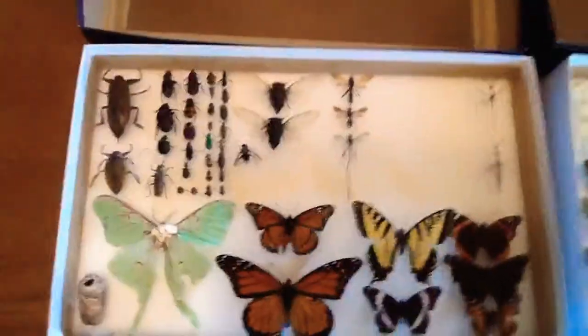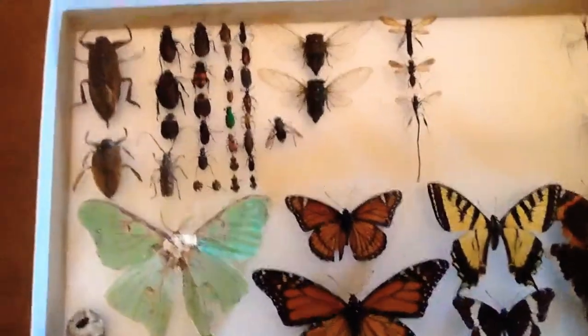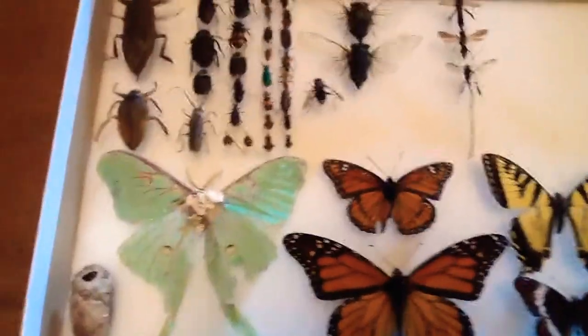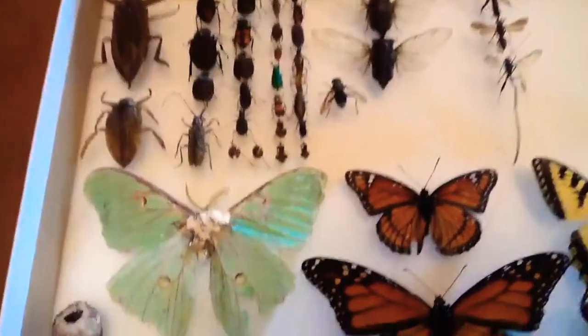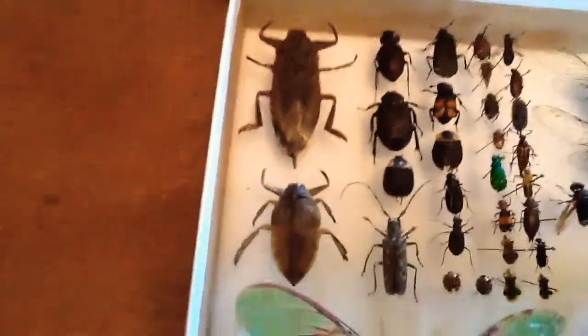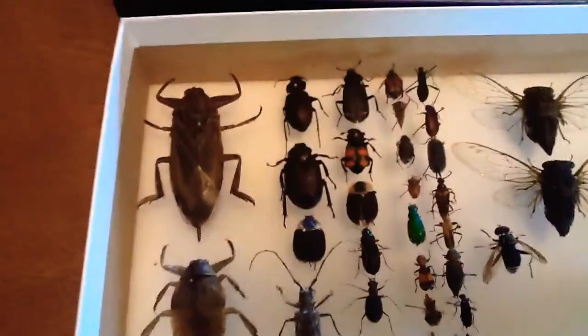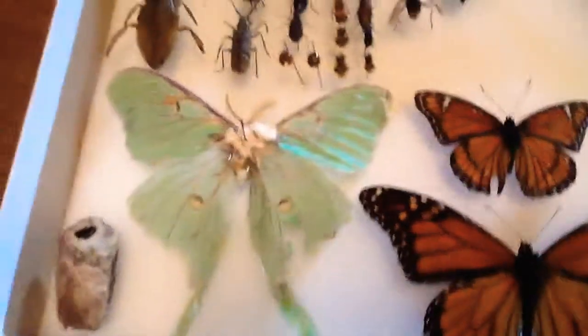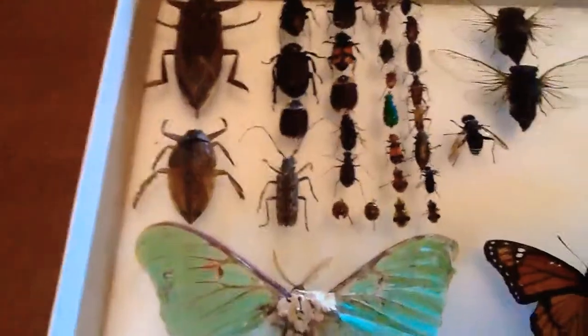Hello! I know it's been a while since I've uploaded a video, but finally I can show you upgrades in my entomology collection. I actually lost my tablet, which I filmed with — it's been about a month — but I finally found it and I'm really happy to make this video. As usual, I'm just going to explain what species they are, what their name is, and where I found them.